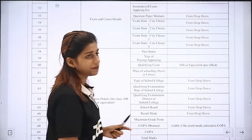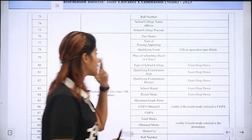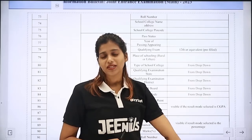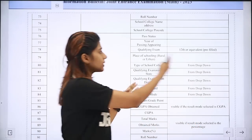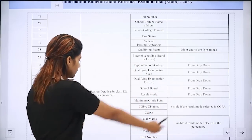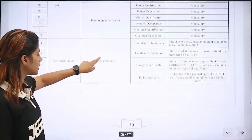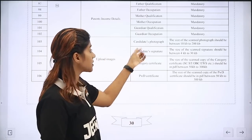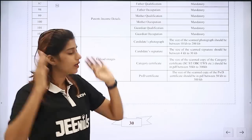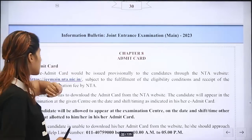There are qualification details to fill in. You can use the 10th or equivalent details, then the 12th or equivalent details, and the documents for those. The ears should be visible in the photo on a white background. You need to provide photograph, signature, size, category certificates, and PWD certificates.